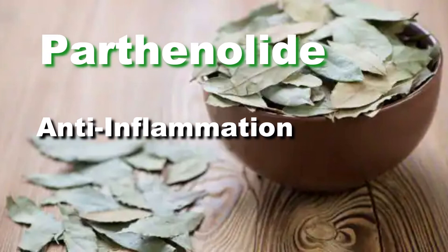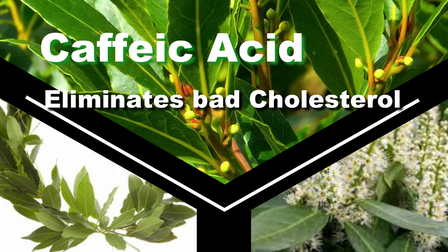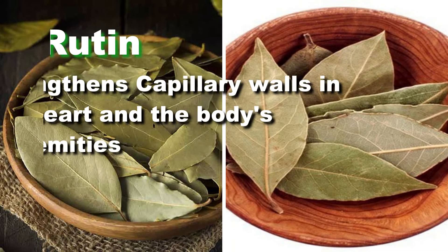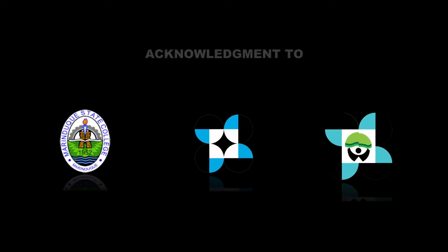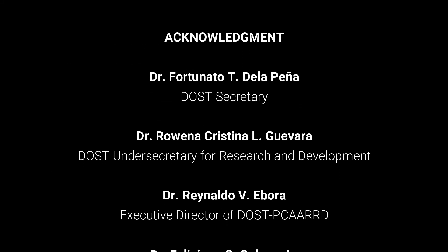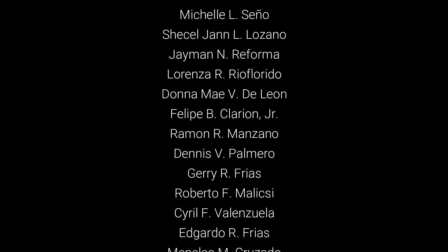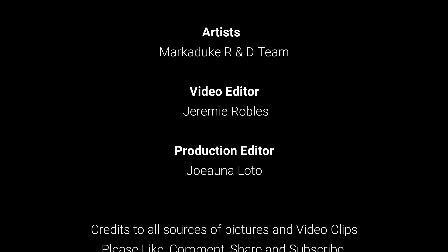The laurel or bay leaves contain a phytonutrient called parthenolite, which can reduce inflammation. The caffeic acid and rutin compounds that protect the heart are found in the laurel. The caffeic acid helps eliminate bad cholesterol from the cardiovascular system, while the rutin strengthens capillary walls in the heart and the body.